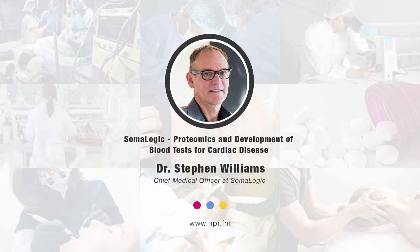Hello and welcome, I'm your host, Neal Howard. Thank you so much for joining us once again on Health Professional Radio. In this segment, we're going to have a brief conversation with Dr. Steven Williams. He's joining us here from SomaLogic to discuss proteomics. He's going to tell us what proteomics is, how it's used in both drug discovery and in prognostic and diagnostic testing, and how it differs from genomics.